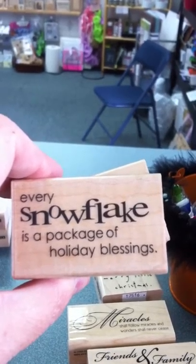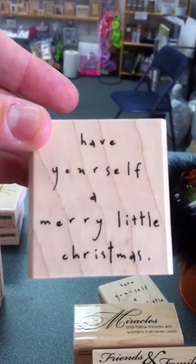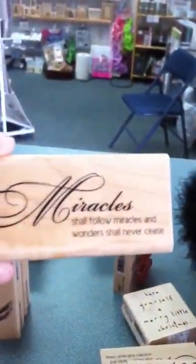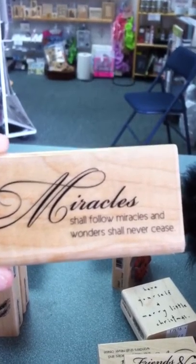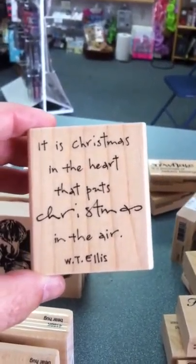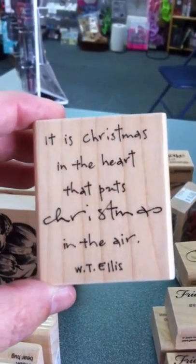We had to get some Penny Black sayings to go with the stamps. "Every snowflake is a package of holiday blessings." "Have yourself a merry little Christmas." "Miracles shall follow miracles and wonders shall never cease." "Friends and family are reminders that holiday wishes come true." "And it is Christmas in the heart that puts Christmas in the air."